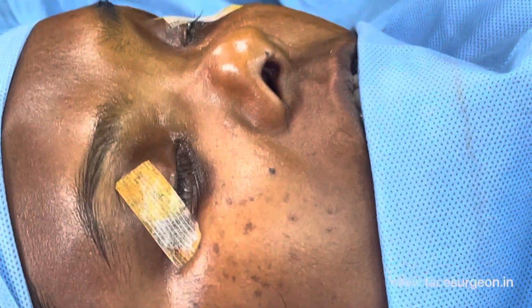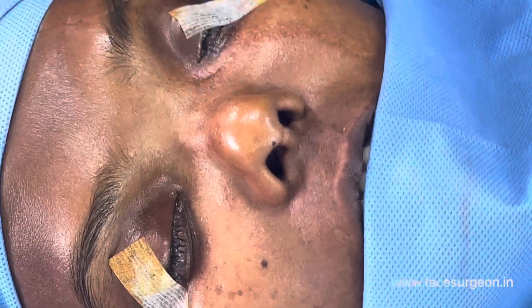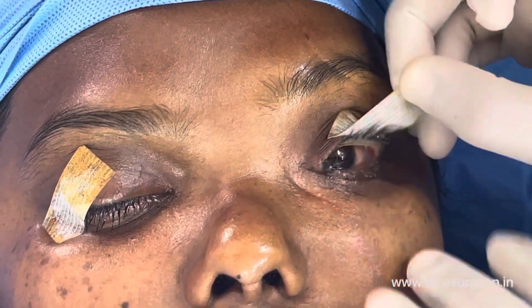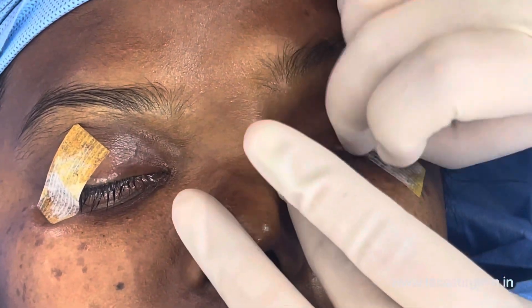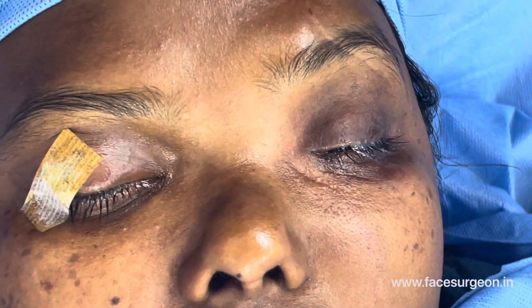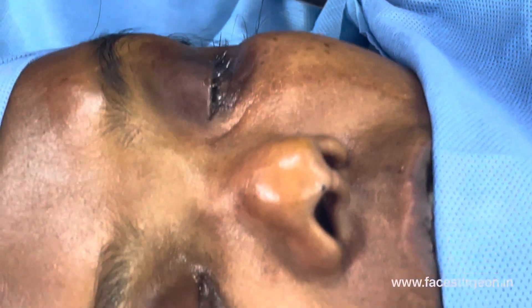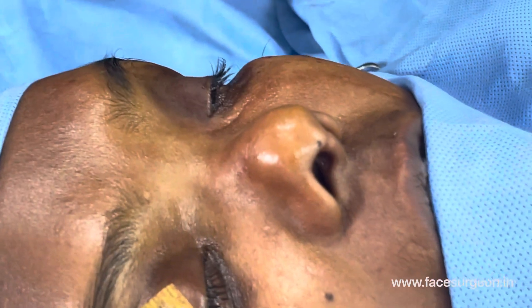We are going to start a reconstructive rhinoplasty and reconstructive left orbit work here. Can you remove the stereodrape of the left eye, please. You can see how the left eye is — we are going to work on the left orbit, infraorbital medial orbit, and essentially the nasal dorsal and the medial canthus.